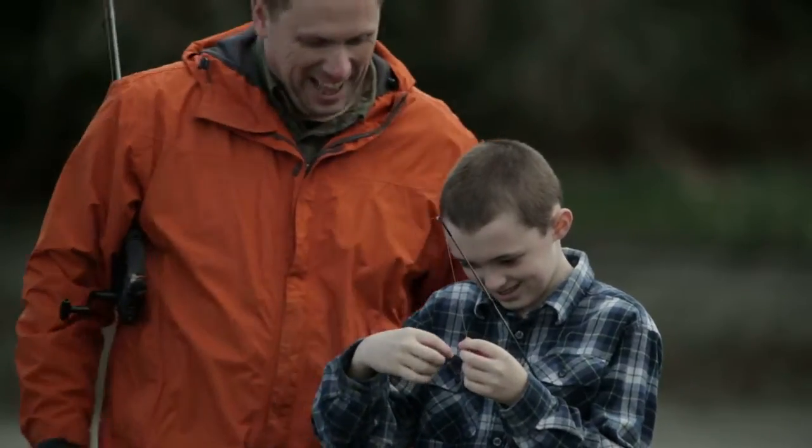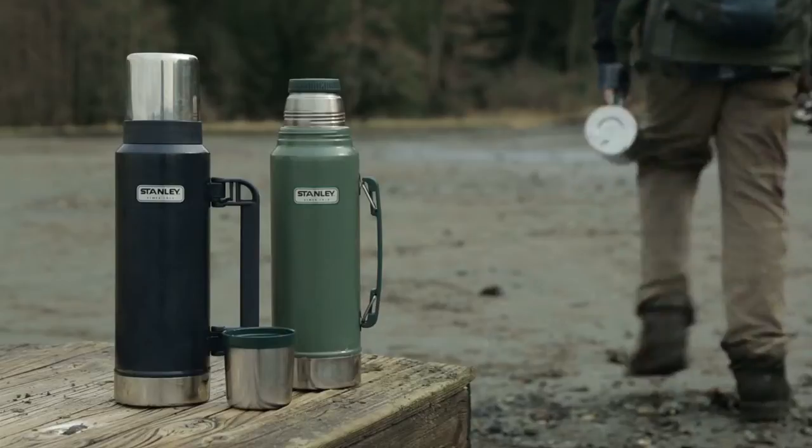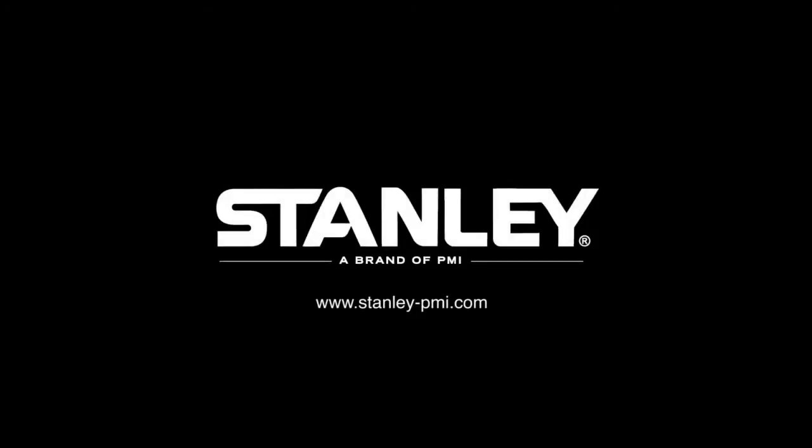Remember, it doesn't matter how many fish you catch — it's who you took the adventure with. That's our kind of story. That's a Stanley story. Stanley. Built for life.